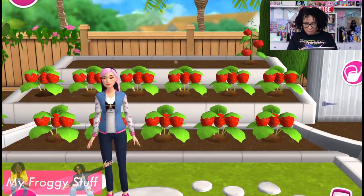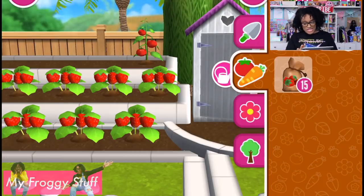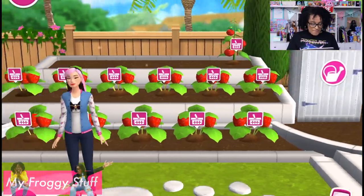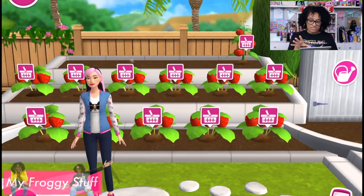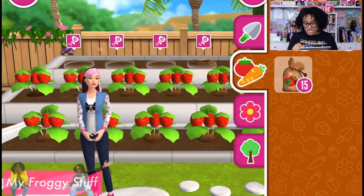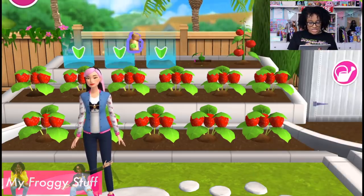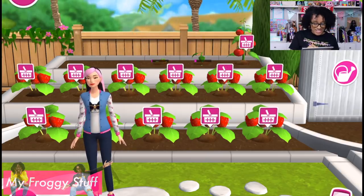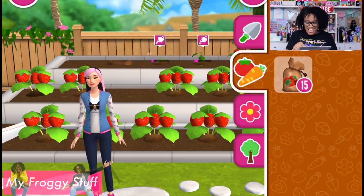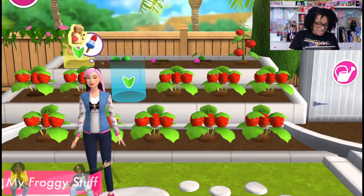My strawberries are looking really good! Inside of your shed is where you'll find all your tools — like your seeds, your flowers, and your trees. I'm putting vegetables on the back row. I already got some tomatoes — let's try some bell peppers, maybe some cabbage. I accidentally harvested my strawberry — I did not mean to do that. What about some broccoli? And then on the very end for symmetry, let's add more tomatoes.